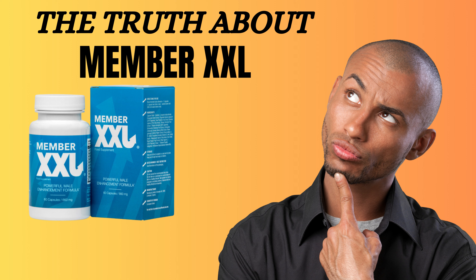Member XXL's ingredients improve circulation, increase libido, and improve men's sexual response. 80% of our customers expressed their satisfaction with Member XXL, reporting significant increases in penis size and sexual performance.